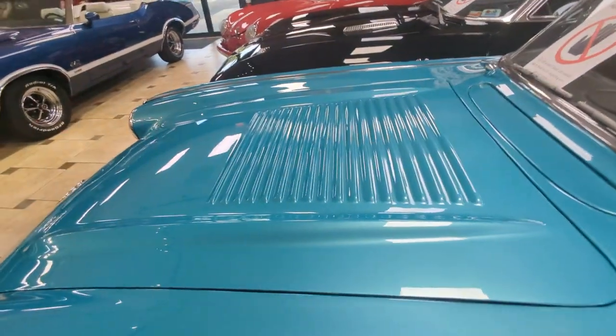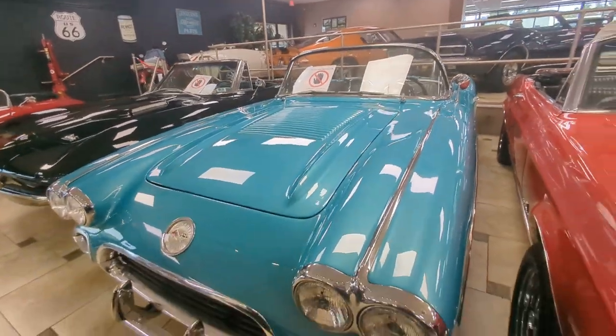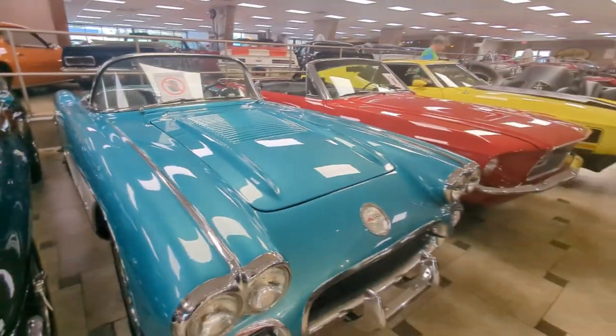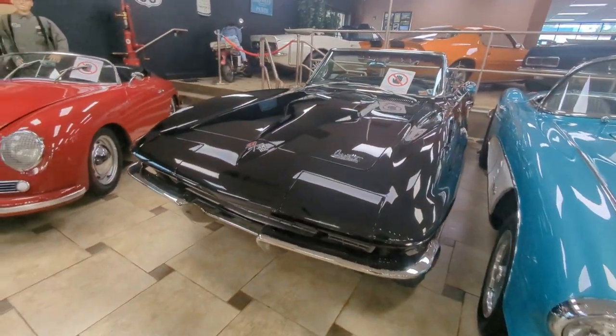Two American classics — the Corvette and the Mustang. I wouldn't mind this one. This is a beauty with a gray color. Yes please. Nice looking wheels too. Sporty looking, quick.